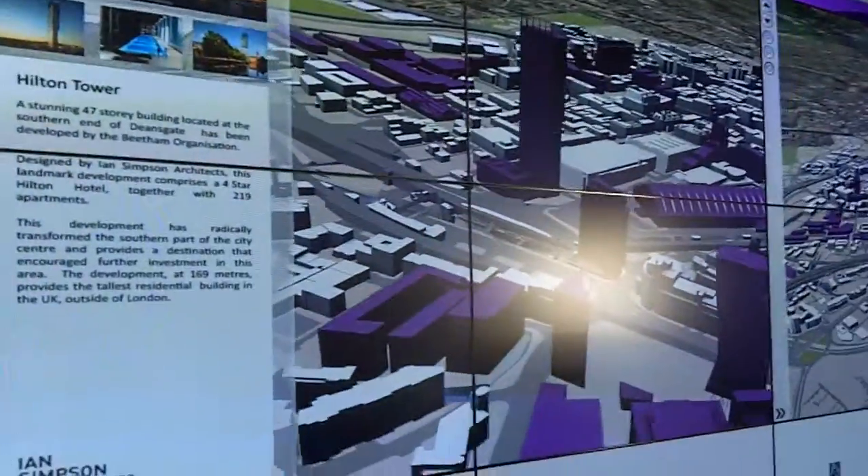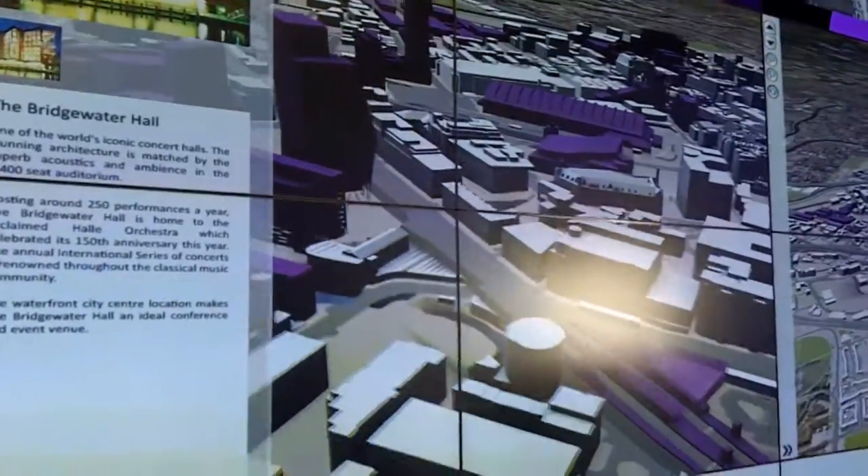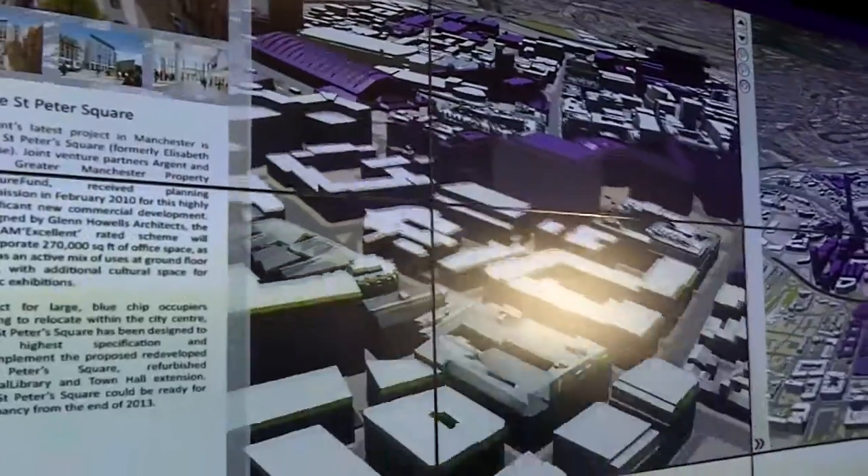Now, one thing that has really intrigued people when they looked at our video tour yesterday was this — the video screen which shows all the various developments going on around Manchester City Centre. I've had quite a few requests from people wanting to know more about it, and here is somebody who can tell us more.